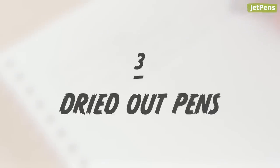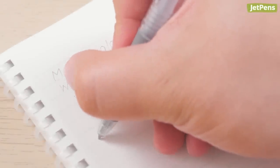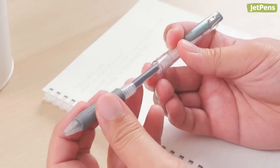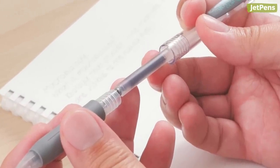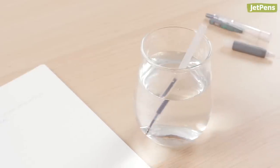Dried Out Pens. Have you ever had your pen suddenly stop writing? So you disassemble it, ready to replace the refill, only to find out there's still ink inside? Sure, you can use warm water to get the ink flowing again, but it's still a chore.